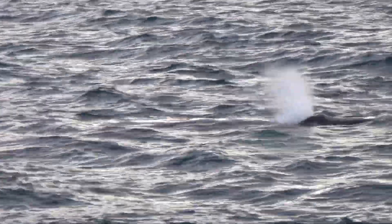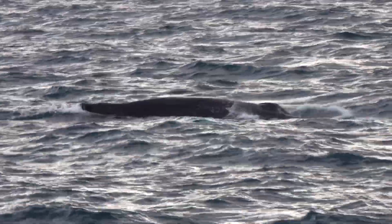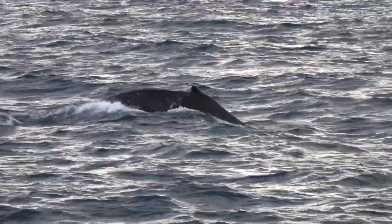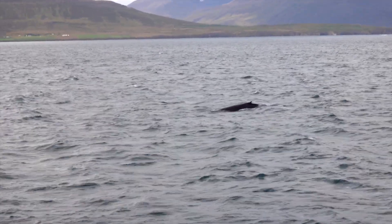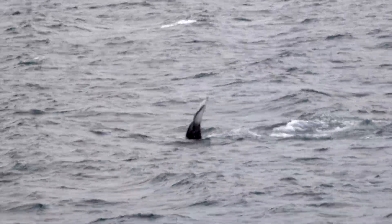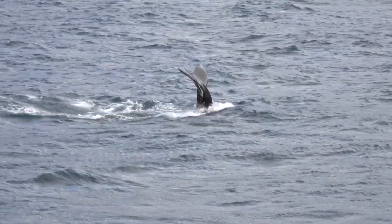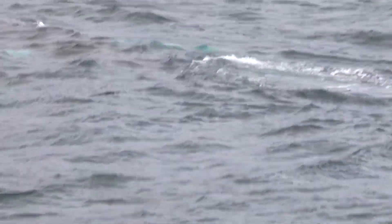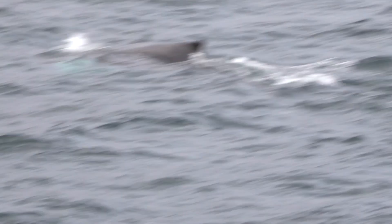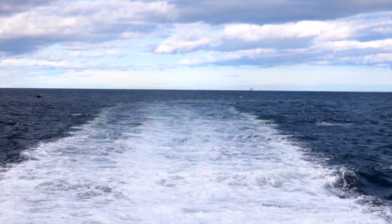Our boat captain is not as good as the one at Isafjord, tending to keep turning the boat so that the bows were head on to the whales, meaning those who were on the side got less of a view. Heading back to port.